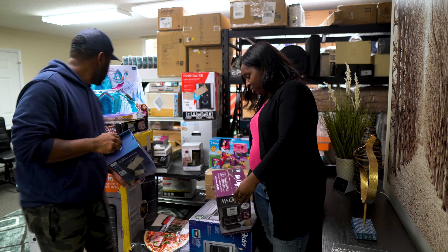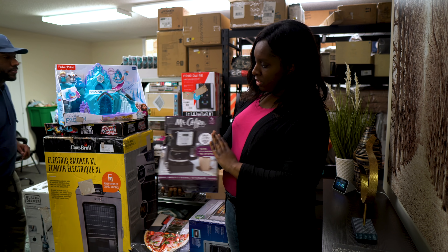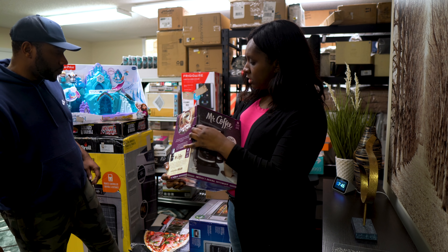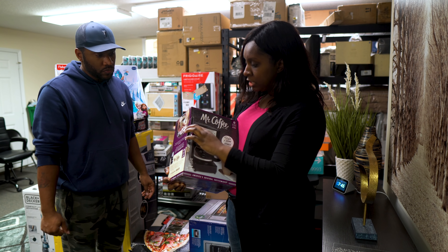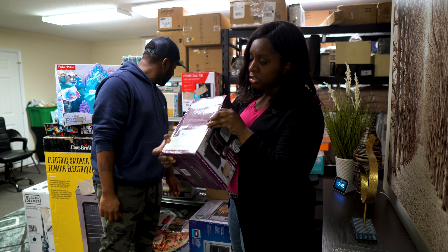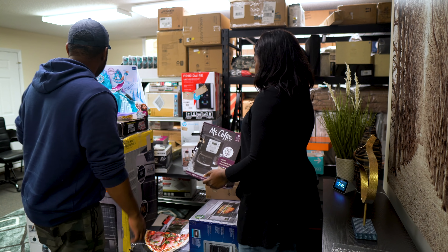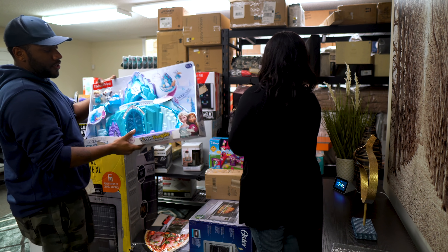We got a Mr. Coffee maker, five-cup. I think this one is actually brand new — it hasn't been used — but the packaging is messed up, so we'll probably end up selling this one locally.